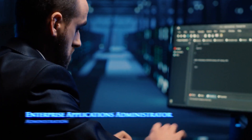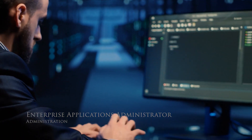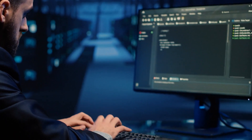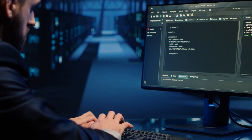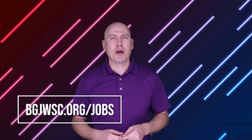We're even hiring an enterprise applications administrator to maintain the many databases and computer servers that are required to keep up with the billing info and maintenance records we manage. If one of these positions sounds like a good fit for you, please visit our website at bgjwsc.org/jobs. You might just find your future career with our team.